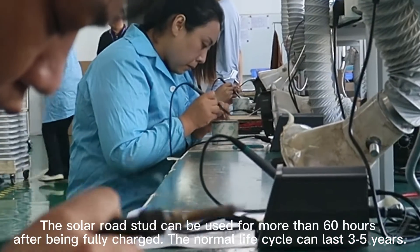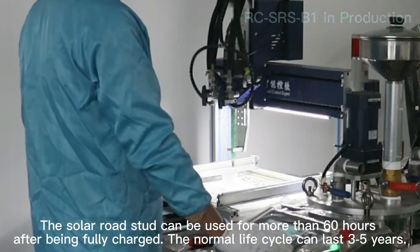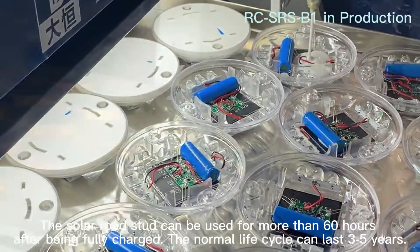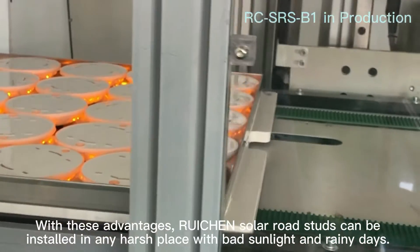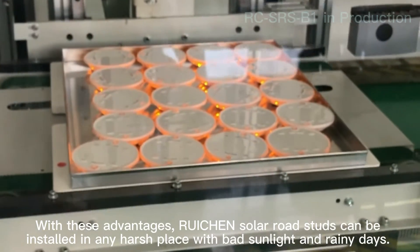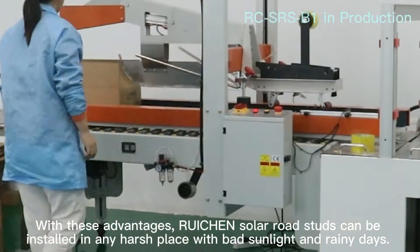The solar road stud can be used for more than 60 hours after being fully charged, and the normal life cycle can last three to five years. With these advantages, Rukan's solar road studs can be installed in any harsh place with bad sunlight and rainy days.